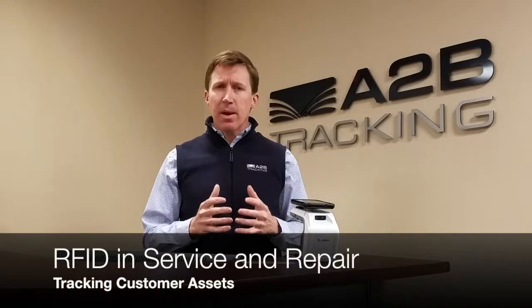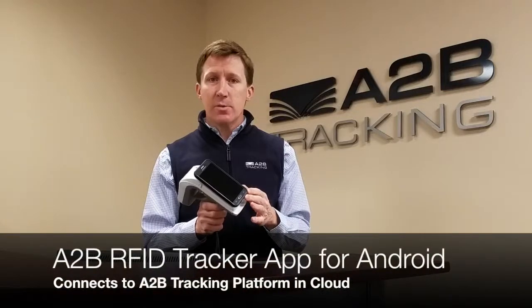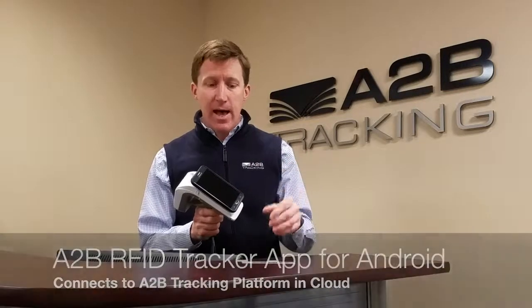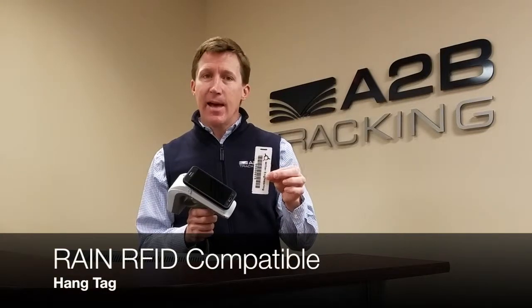Welcome to A2B Tracking, where we do Common Sense RFID. Today we're going to focus on the use of RFID in a service and repair environment to track key customer assets throughout the facility. We're going to use the combination of a Zebra RFD8500 coupled with an Android smartphone running the A2B Tracking app, connected to the cloud, and the use of an RFID hang tag to apply to the customer assets.